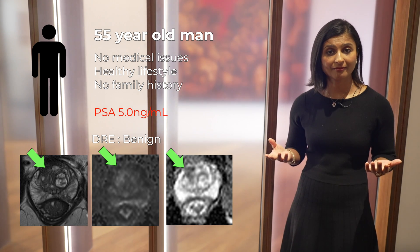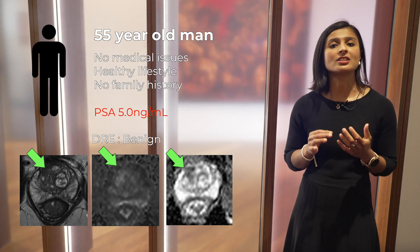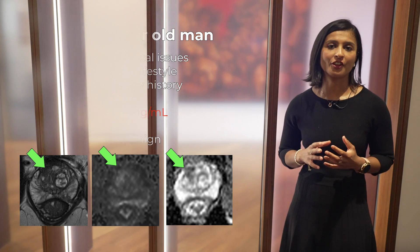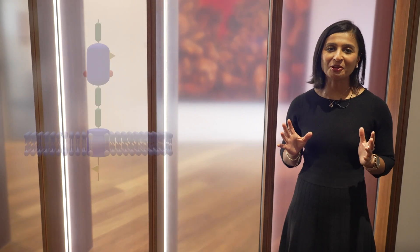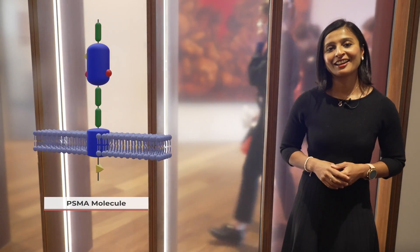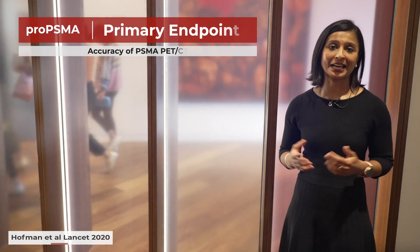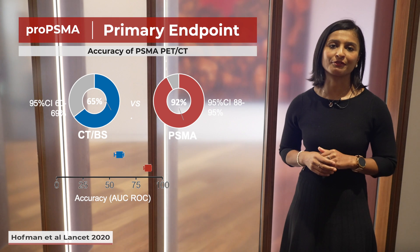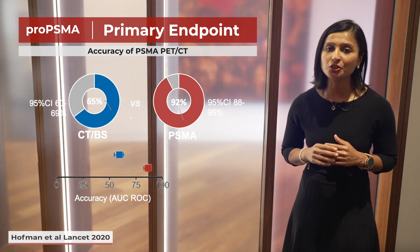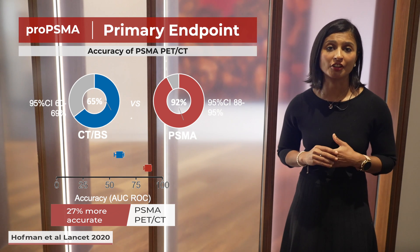Do we go ahead with prostate biopsy? Can we streamline the diagnosis of prostate cancer even further? No prostate cancer session is complete without mentioning PSMA PET. The proPSMA trial from Michael Hoffman and the team at the Peter MacCallum Cancer Centre was a landmark paper from 2020 that showed the superior accuracy of PSMA PET over conventional imaging in the staging of prostate cancer.